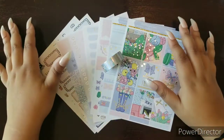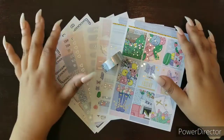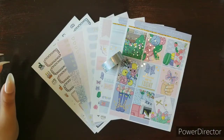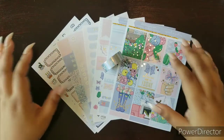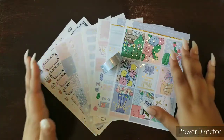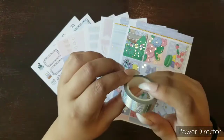Hi everyone, welcome back to D.E.K. Designs' YouTube channel. I am Ruth, your social media marketing manager with D.E.K., and today we are going to take a closer look at the April mystery kits.